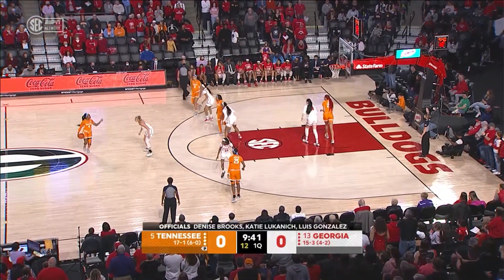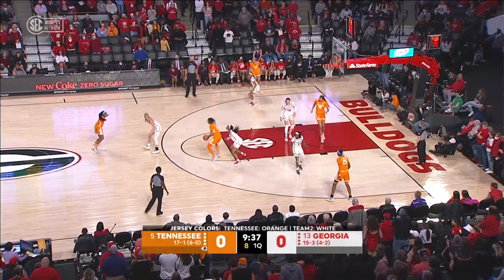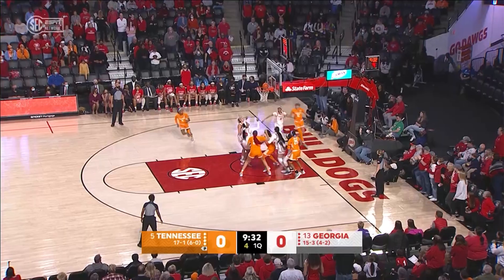Burrell gets it off to Walker. Walker out high straightaway, guarded by Barker. Now goes to Dye, right side of the circle. Dye spins, puts it up, and got it!